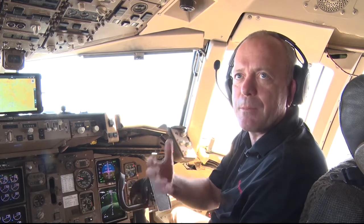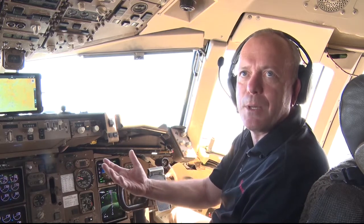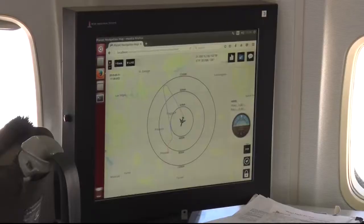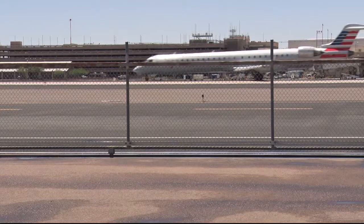It's fun being at the kind of the leading edge of technology and helping create things that bring safer and better flying to the public. This Boeing 757 is the largest aircraft among the fleet of five at this testing site at Sky Harbor Airport.